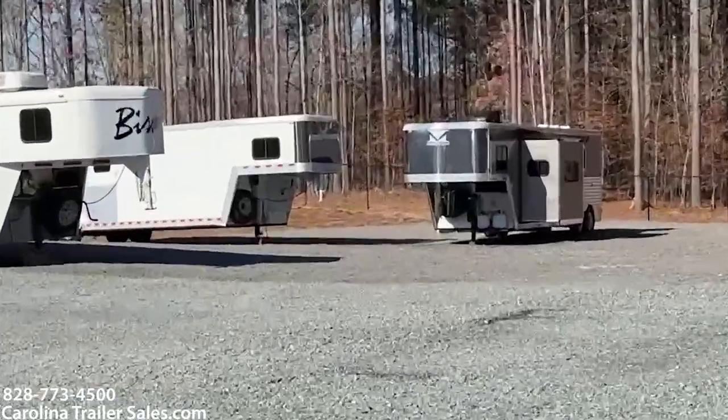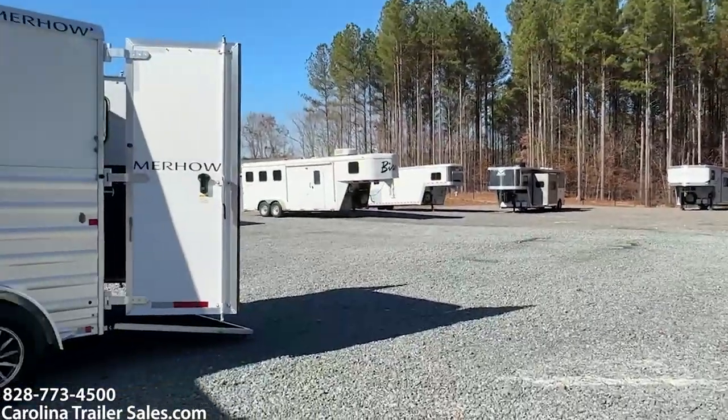Sidebar: I have a 9-foot with a slide — that's my personal trailer, a 2018, same model.